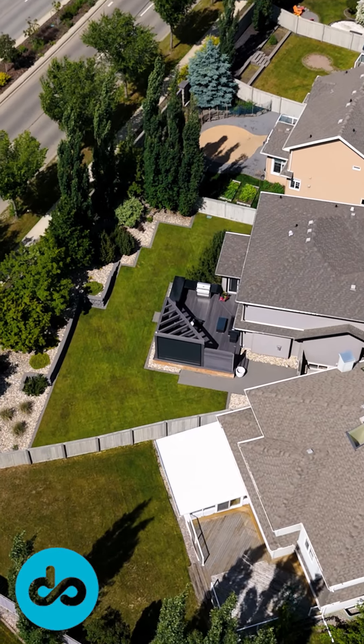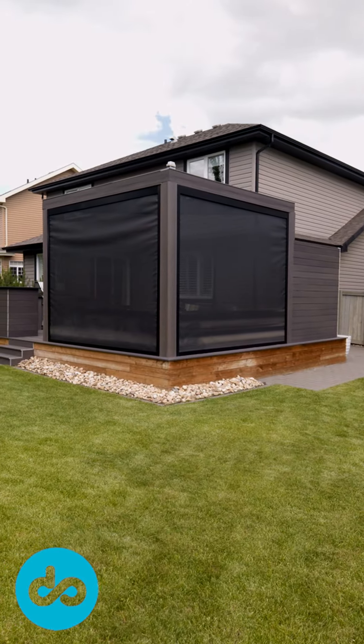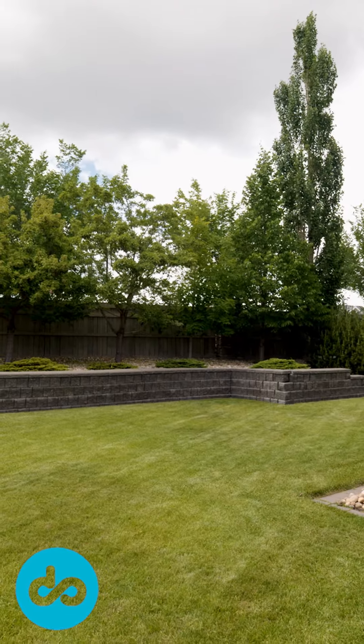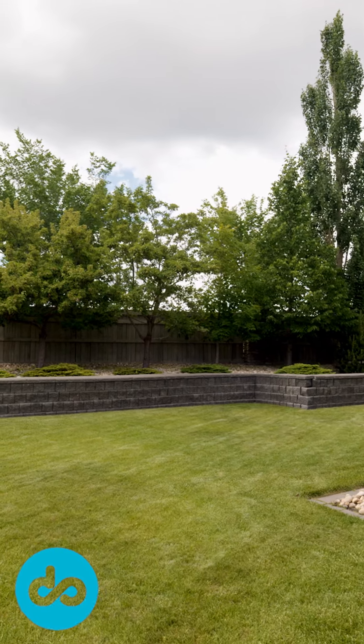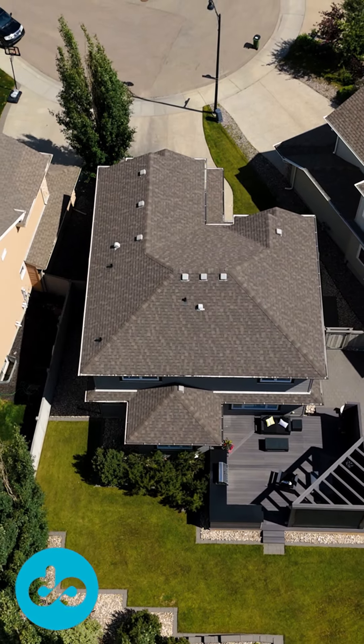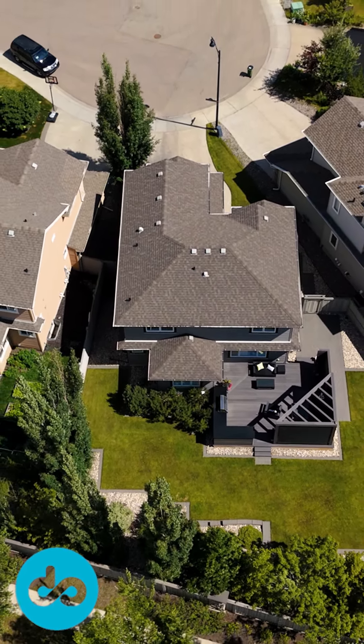The sizable 8,400 square foot pie-shaped lot offers endless possibilities for families that love to entertain, for kids who like to play, of course pets, gardeners, and those fabulous family gatherings. It also features an underground sprinkler system, allowing it to keep it lush and green all summer long.